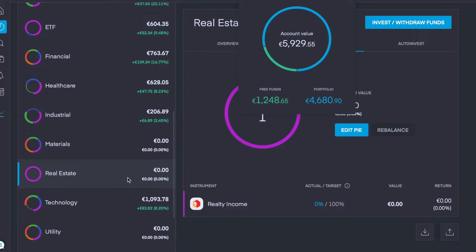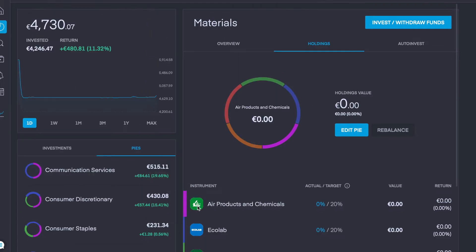The first thing I want to do is — I sold Realty Income yesterday in the real estate sector — but after some more consideration I think I'm going to hold one company in the real estate sector. So we're going to start off with a small position of about €40.65, just to round my free funds to €1,200. Now that we've added that to Realty Income, we have 30 companies overall.